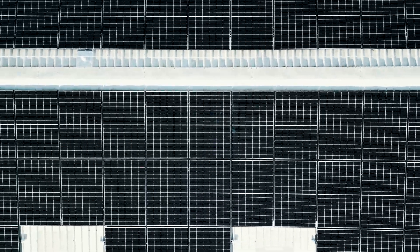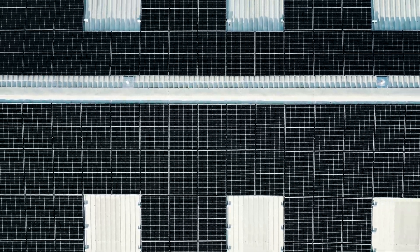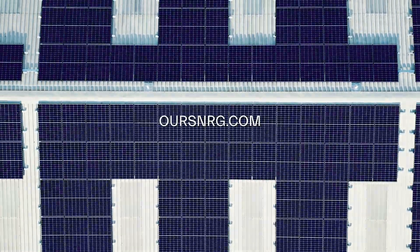There we have it — a company taking care of Green Core's entire decarbonization journey, from installation to operation. To find out more, head over to oursynergy.com.